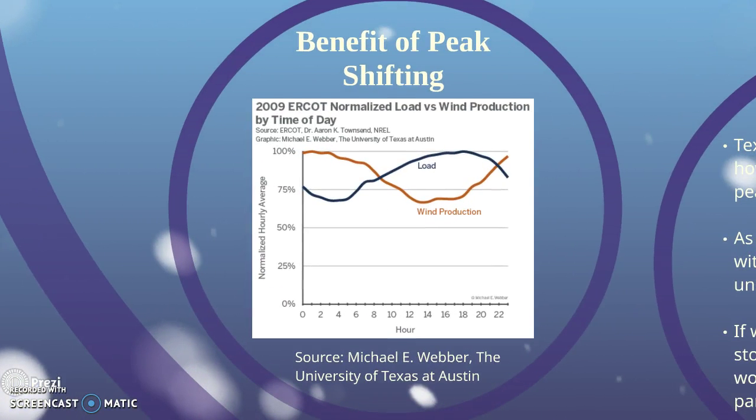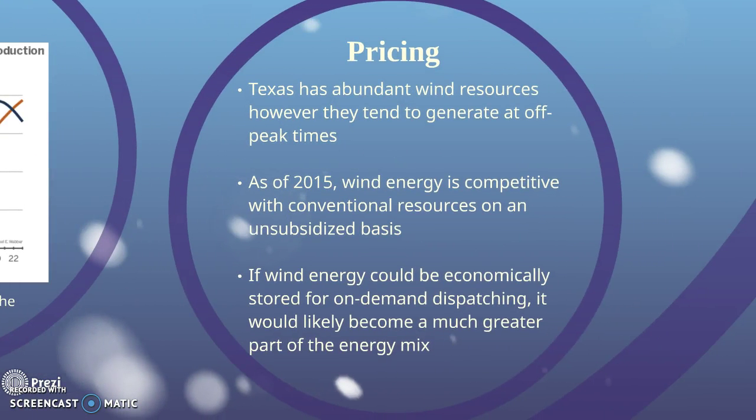This graph illustrates that peak demand and peak wind generation on the ERCOT grid generally do not coincide. Although wind power is already competitive on an unsubsidized basis, if it could be stored using CAES for on-demand dispatching, especially at peak demand and peak pricing times, it would likely become a much greater part of the energy mix.